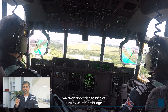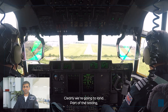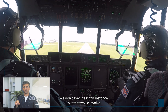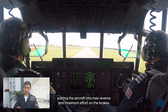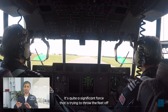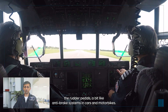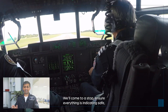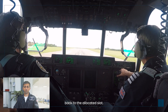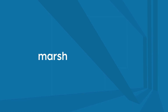Here we're on final approach to land at runway 05 at Cambridge. As part of the testing, this could include a max brake, maximum effort landing — involving maximum reverse and maximum braking force. One pilot holds all force on the brakes, resisting significant force trying to throw the feet off the rudder pedals, similar to anti-lock brake systems in cars and motorbikes. We come to a stop, ensure everything is indicating safe, check the brakes haven't overheated, and taxi back to the allocated slot.